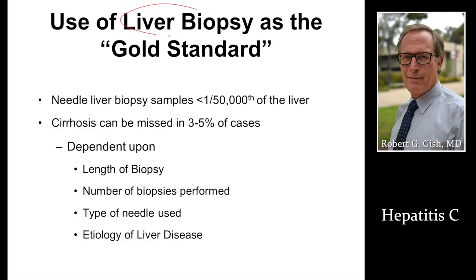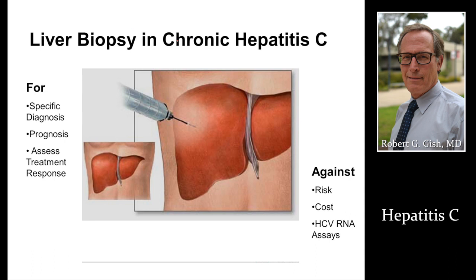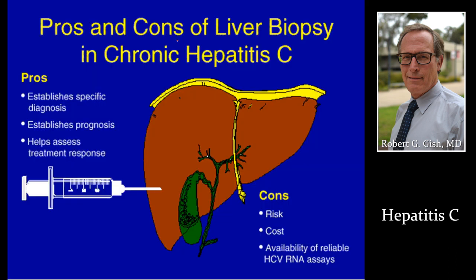The liver biopsy remains the gold standard for assessing hepatitis C, but it's not required. As treatment costs come down and adverse events drop precipitously, we may be treating more people without a biopsy. Biopsies are done under ultrasound — we want to avoid the gallbladder, lung, and colon. Please look at our separate discussion on liver biopsy for more detail.